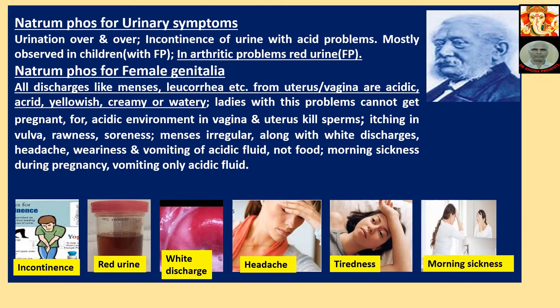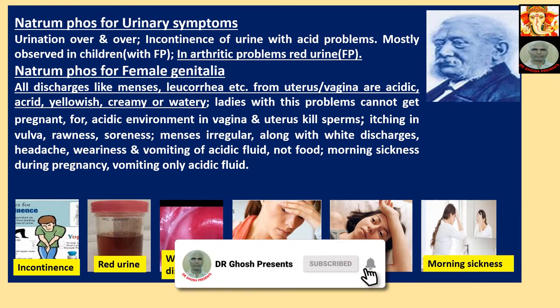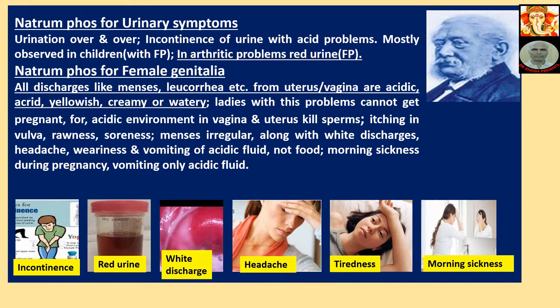Itching in vulva, rawness, soreness. Menses irregular, along with white discharges, headache, weariness and vomiting of acidic fluid, not food. Morning sickness during pregnancy — vomiting only acidic fluid. The pictures shown relate to the description just given. Please correlate.